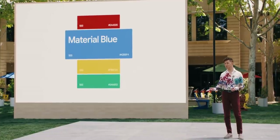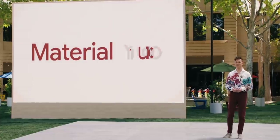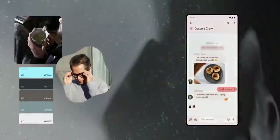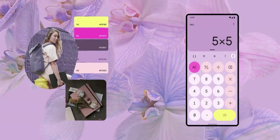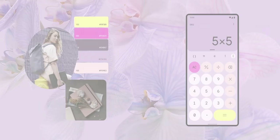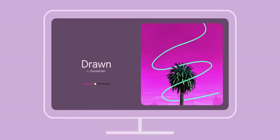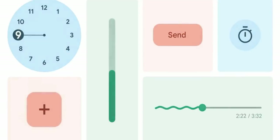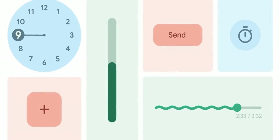Instead of form following function, what if form followed feeling? Instead of Google blue, we imagined Material You — a new design that includes you as a co-creator, letting you transform the look and feel of all your apps by generating personal material palettes that mix color science with a designer's eye and engineering UI elements to respond in real time.